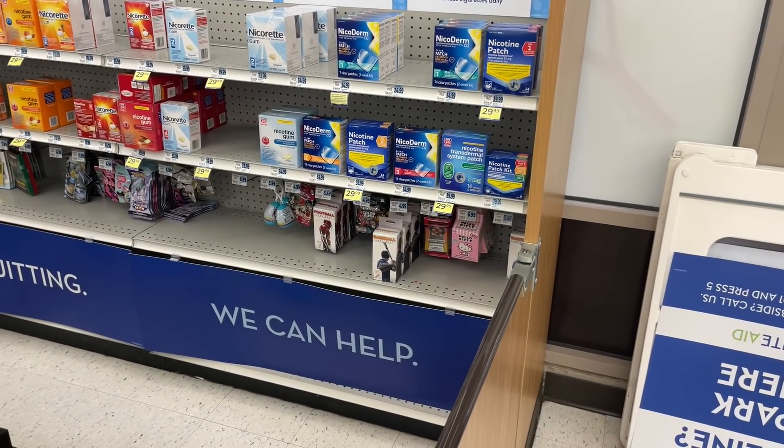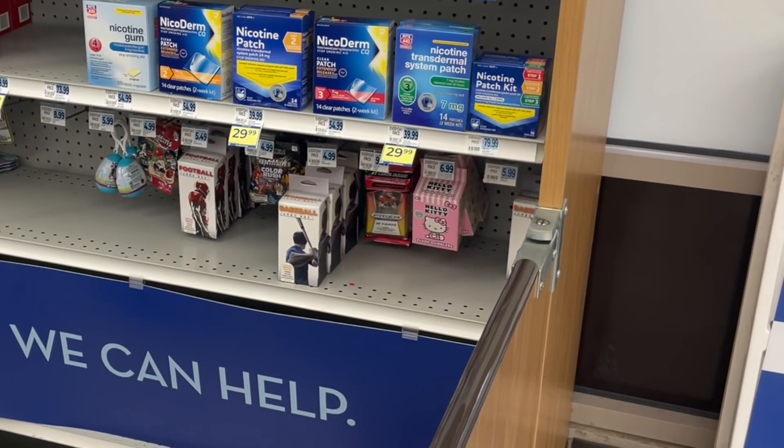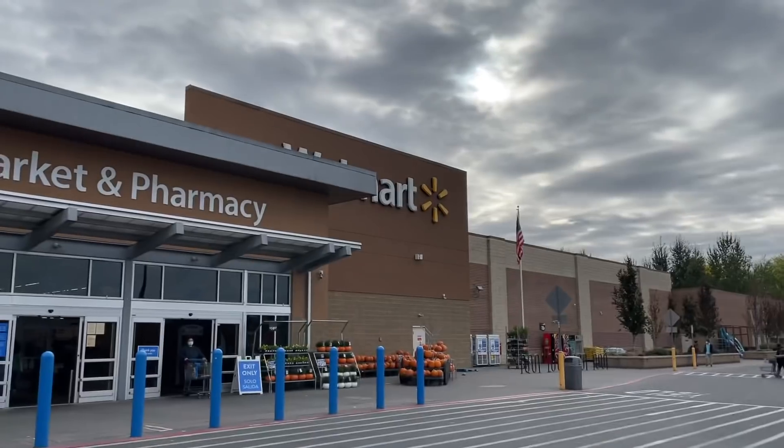Next stop, a Rite Aid, and I was looking for those Prism basketball cello packs. They didn't have those - they had the Prism Giraffe Picks football cello packs instead, unfortunately.